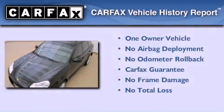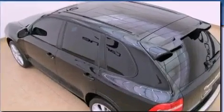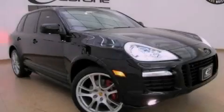This SUV has had only one owner, and it qualifies for the Carfax buyback guarantee. Stop by today and test drive this vehicle for yourself.